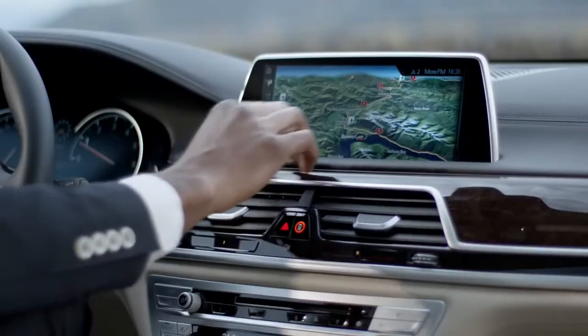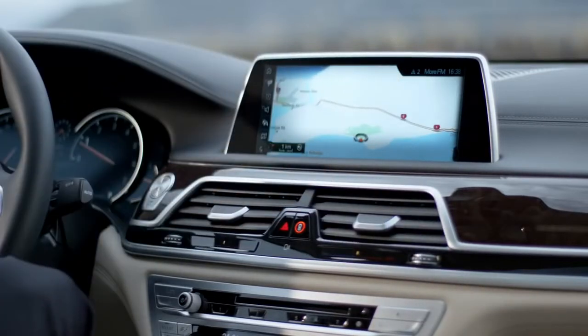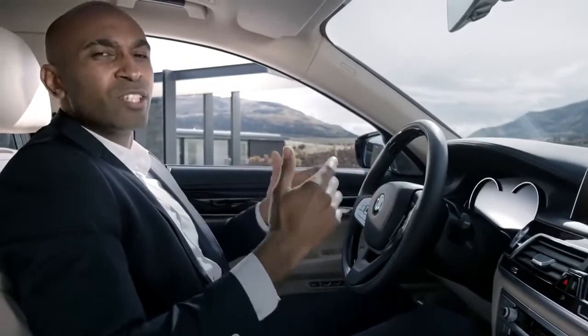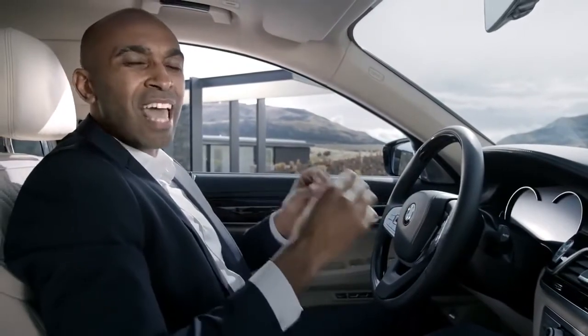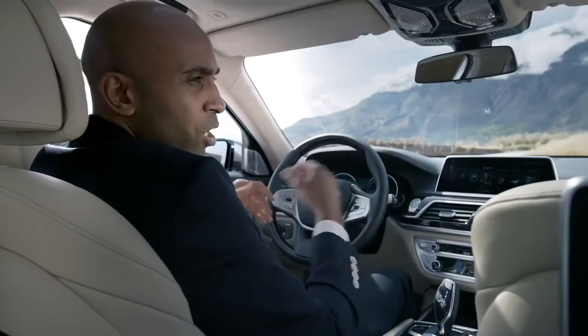Alternatively, you can use the new touch screen. You can zoom in on your map, for example, for a better orientation or dial a phone number. You can even talk to the car — the intelligent voice command even recognizes everyday phrasing, such as: 'Show me the next gas station on my way.' There have never been so many options to operate the car.